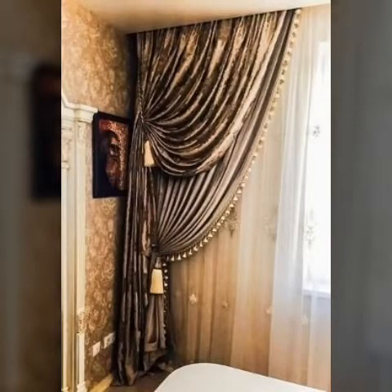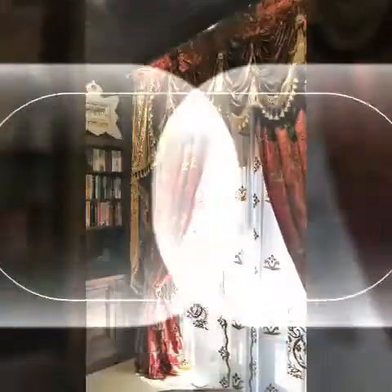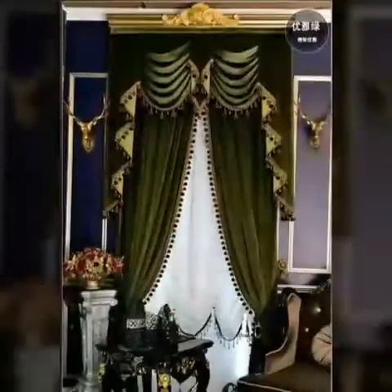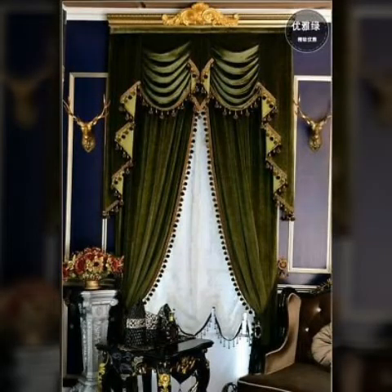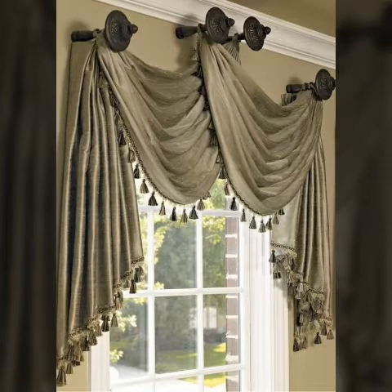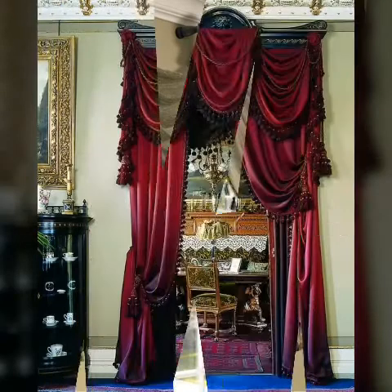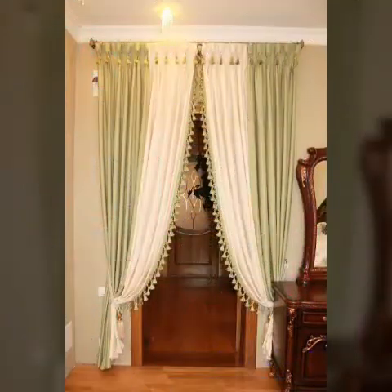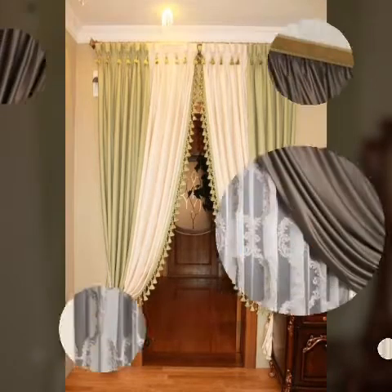All duplex houses have this setting with beautiful curtains. However, not everyone owns a duplex house. This does not mean that one cannot purchase and hang beautiful and trendy curtains in their house or in their room.